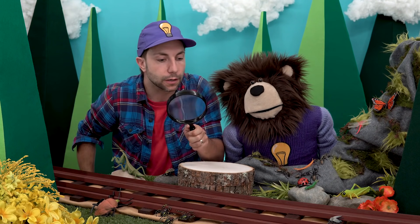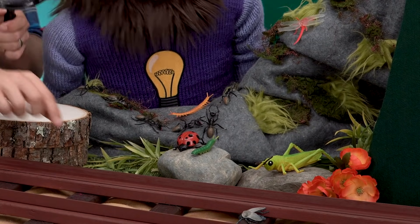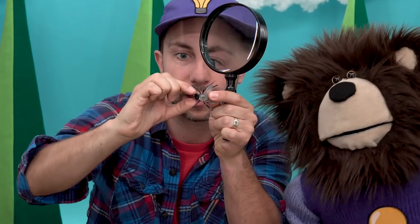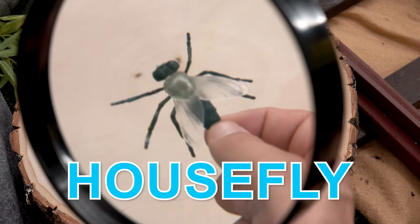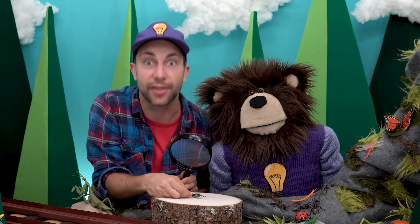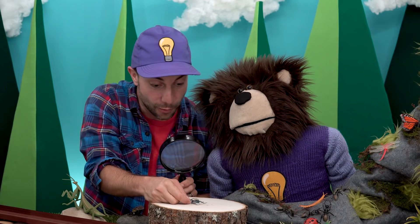Let's continue to look for more bugs. Do you see a housefly? That's right, the housefly is over here on the train track. Whoa, look at that housefly! Houseflies are really good flyers. A housefly can see in front of them, they can see the sides, and they can see in back of them. A housefly can see all the way around — they have a 360-degree view of vision. Wow, that's pretty neat!